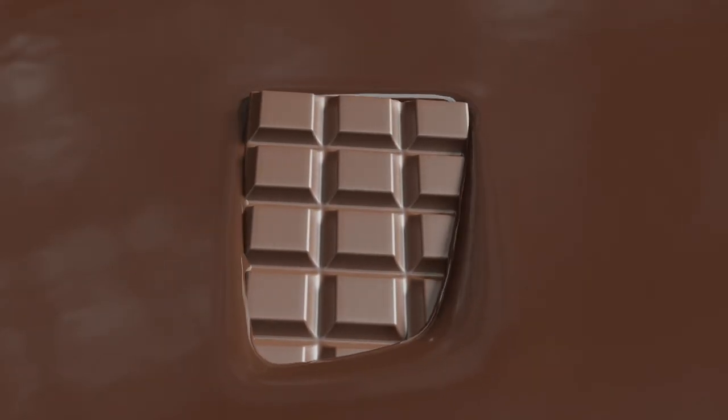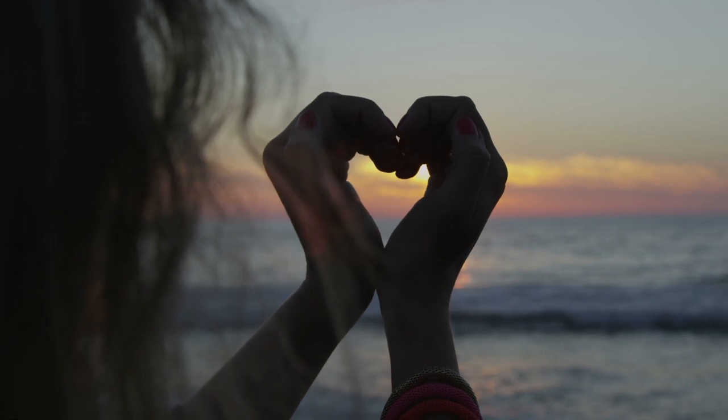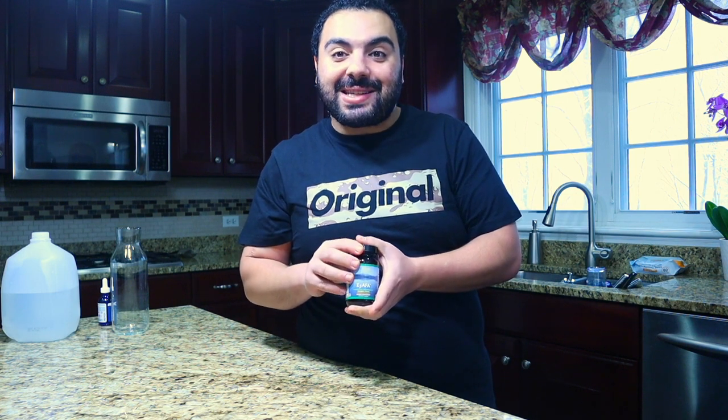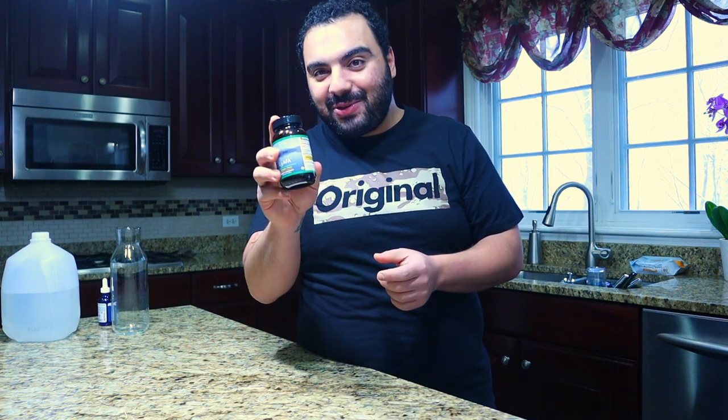AFA also contains PEA, or phenylethylamine, which is very hard to find in food. One of the highest food sources of phenylethylamine that a lot of people eat is chocolate — when you eat chocolate you get that euphoric, feel-good mood, and that's the phenylethylamine. AFA contains that too, so next Valentine's Day maybe instead of asking for chocolate you should ask for AFA blue-green algae.